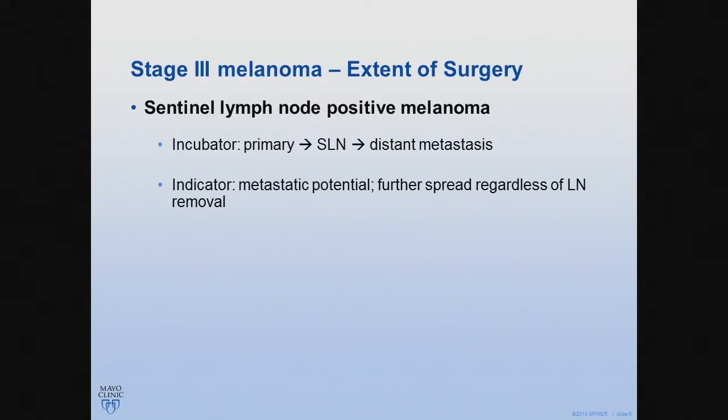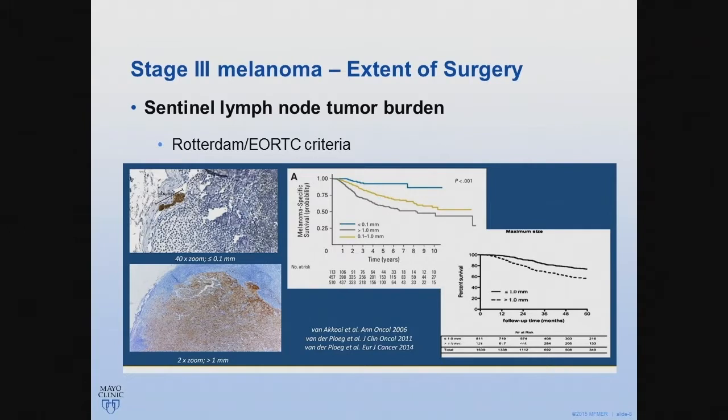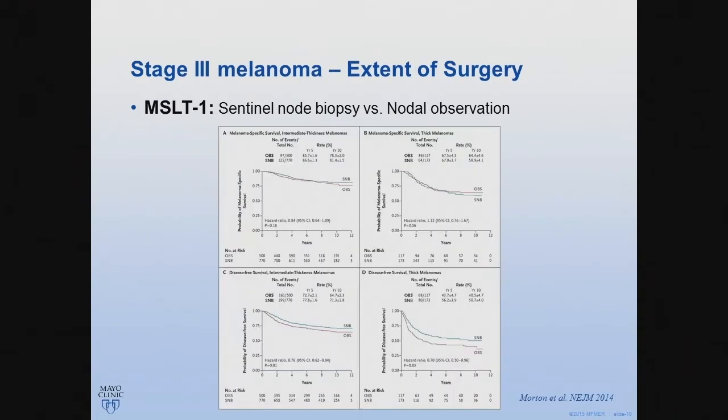Therefore, if the second theory is true, then removing the sentinel lymph node will not improve overall survival. The sentinel lymph node involvement already showed a worse prognosis in patients with melanoma, and the tumor burden in the sentinel lymph node of more than one millimeter also has a worse prognosis. The initial MSLT1 trial really established the use of sentinel lymph node biopsy in the management of melanoma patients.